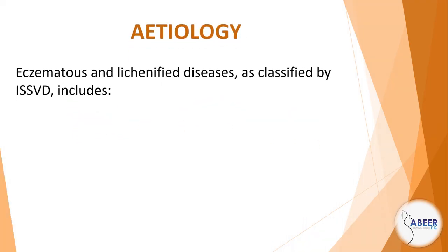Vulval eczema. Etiology. Eczematous and lichenified diseases, as classified by ISSVD,